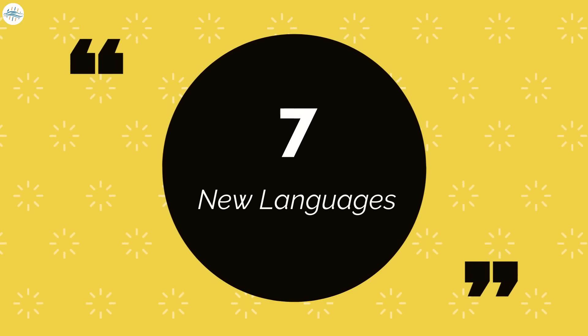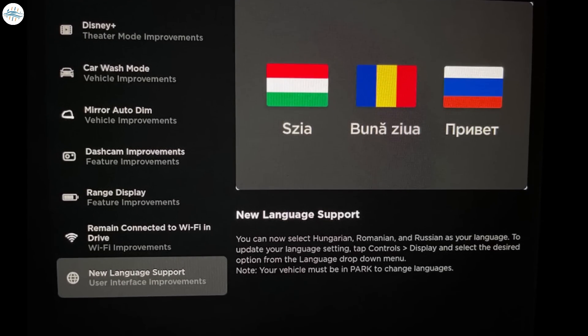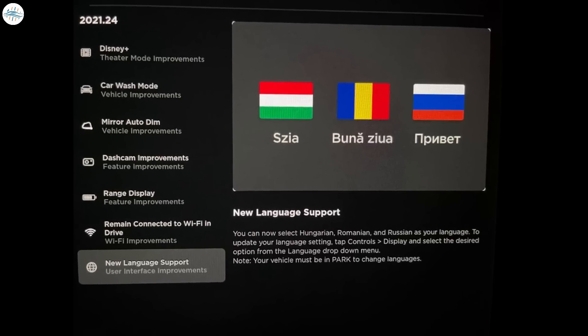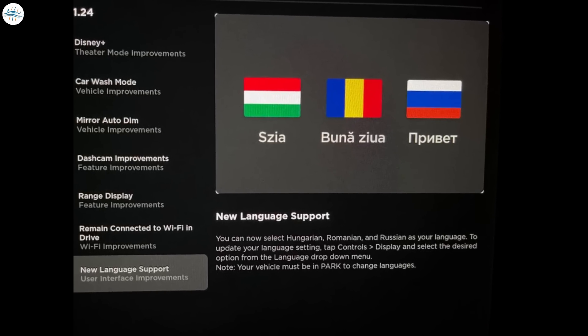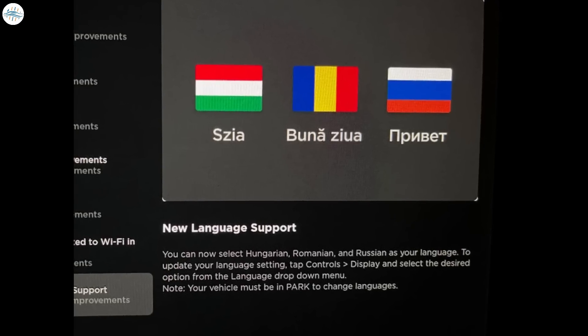Number 7: New Language Support. This is a small but very important update for some owners. Tesla has also added three new language options in this update: Hungarian, Romanian, and Russian.